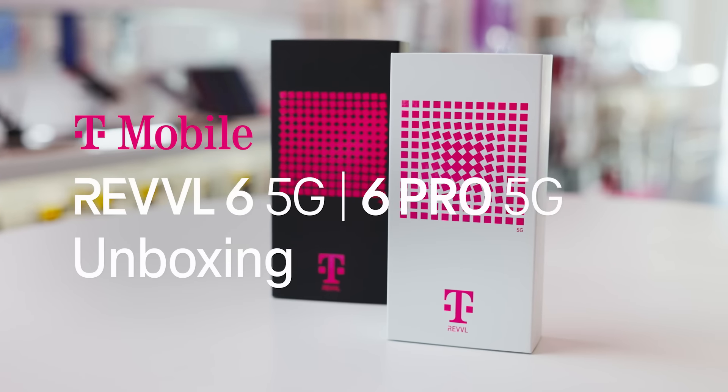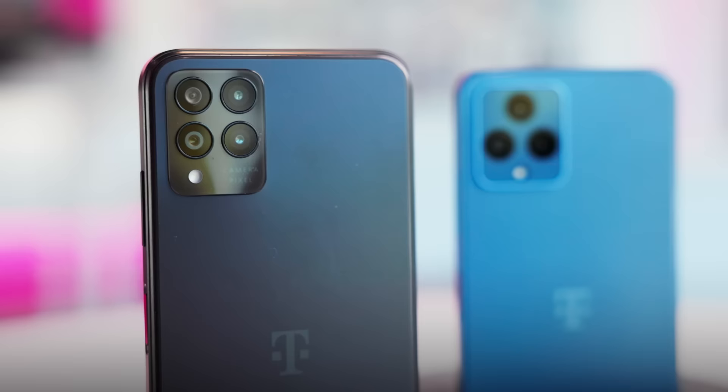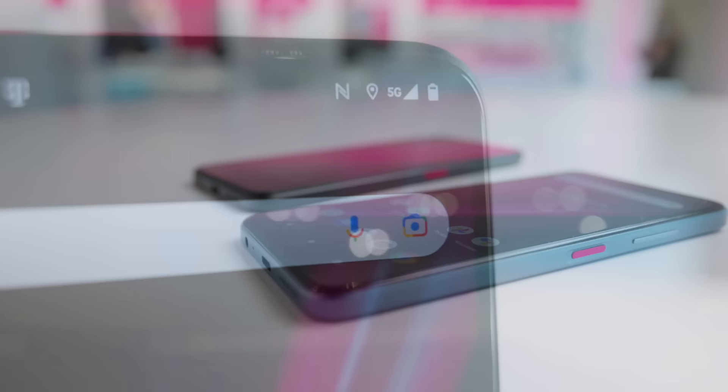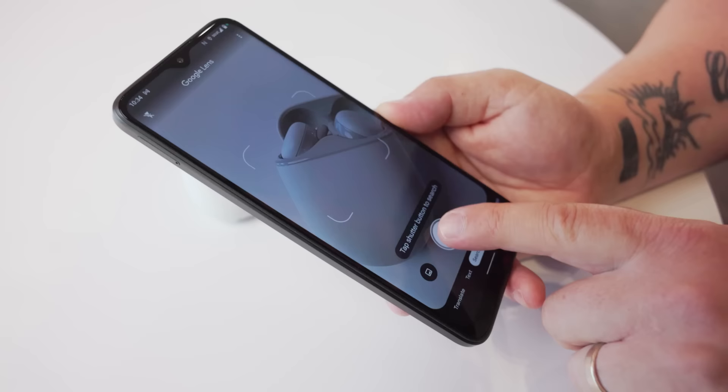The Rebel 6 5G and 6 Pro 5G, designed with large displays, great cameras, and long-lasting batteries, all while you're rocking T-Mobile's nationwide 5G network. The Rebel 6 and Rebel 6 Pro 5G were developed in partnership with Google for a seamless experience. The Rebel 6 and 6 Pro offer the features you want at a price you'll love.